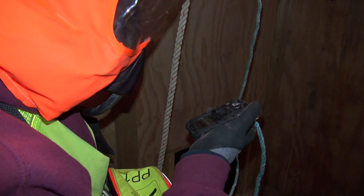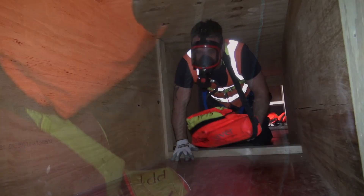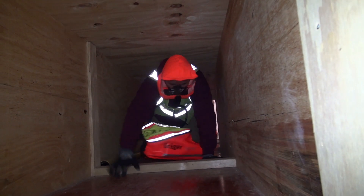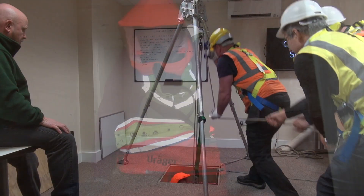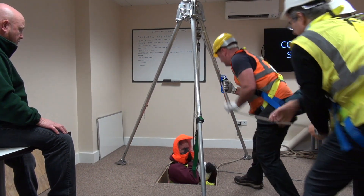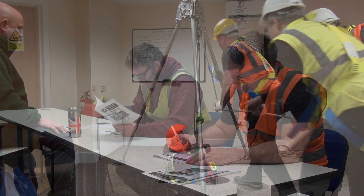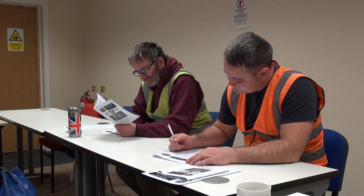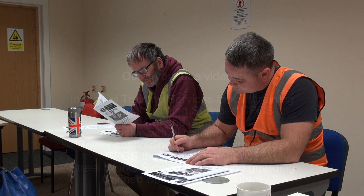Once the gas alarm has activated, donning your breathing apparatus again, ensuring all fittings are tight, checking the gas levels on the monitor, then moving through the tunnels and exiting the confined space via the top entry using the tripod. Day two covers the City and Guilds practical assessment and theory test, which is a closed book exam, while the Industrial Training certification is an open book exam.